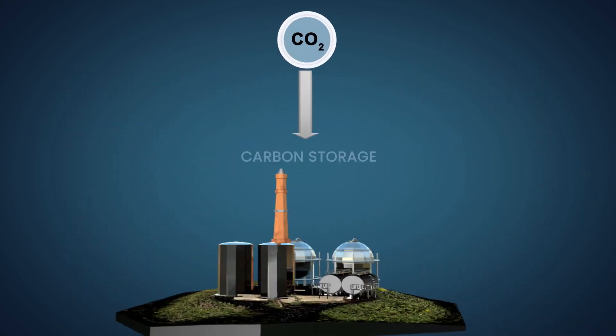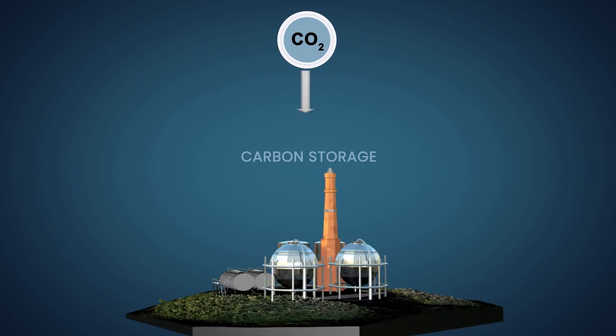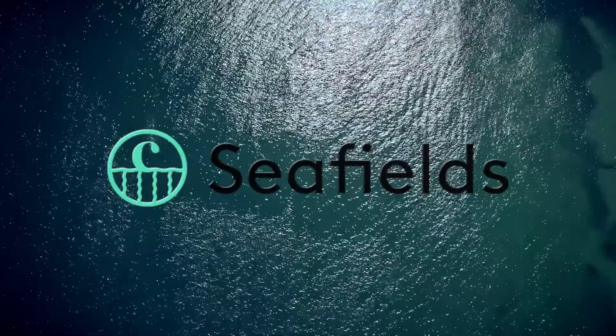The challenge of our generation is to find a natural, fast method of long-term carbon dioxide removal that doesn't cause huge societal or ecological disruption. Seafields aims to be a major part of that solution.